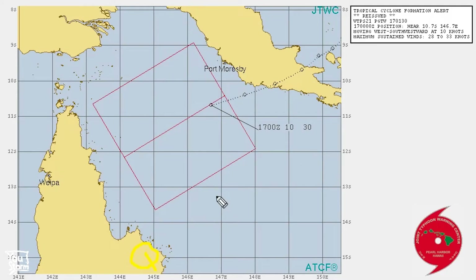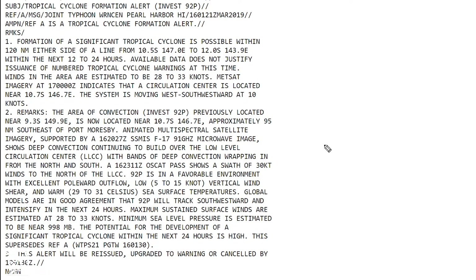JTWC has issued a formation alert box for the system. Their text message notes the system was over Papua New Guinea as a disturbance — Port Moresby is in Papua New Guinea. Key points are that it is in a favorable environment with excellent poleward outflow — meaning good ventilation — low vertical wind shear, which is good for intensification, and very warm waters. There is a significant chance of intensification, and it is really only heading one way: towards the Queensland coast.